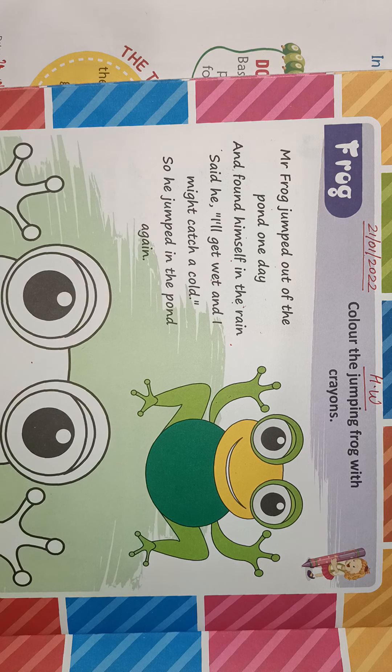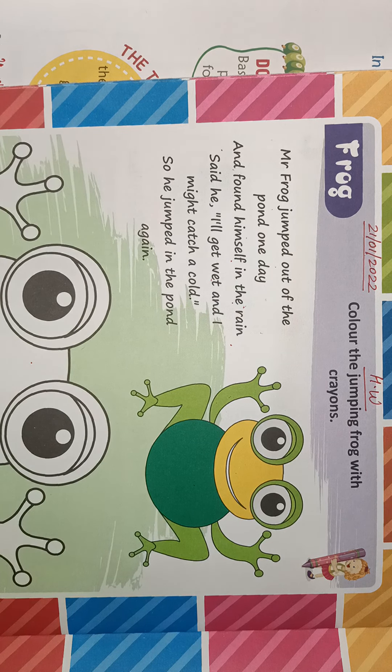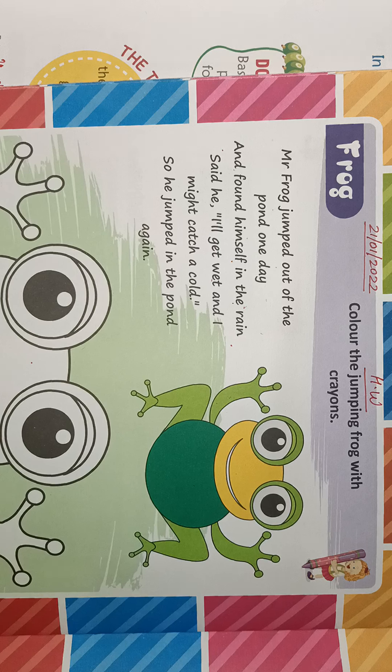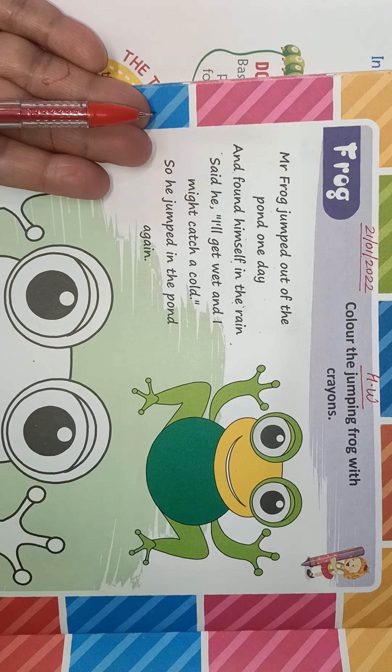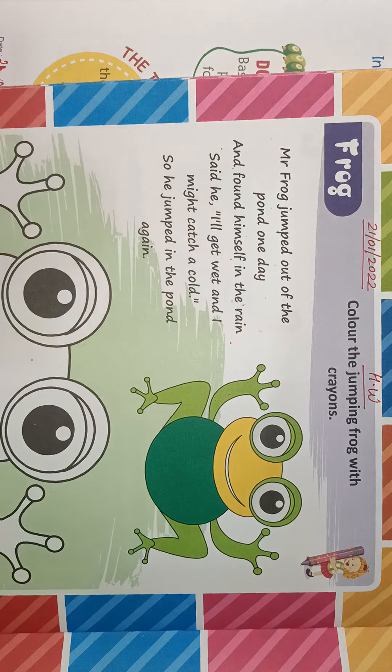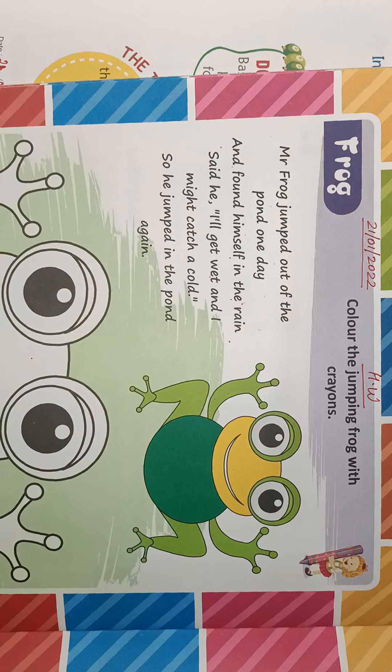The frog is out of the pond. That's all for today's class. Thank you very much.